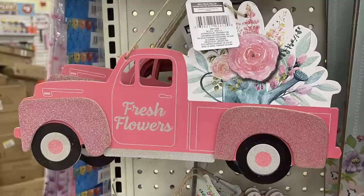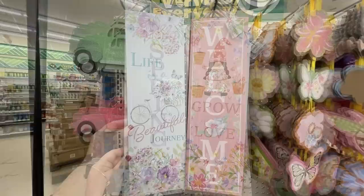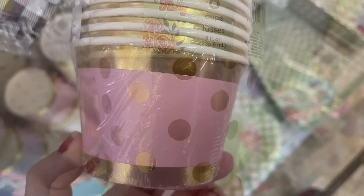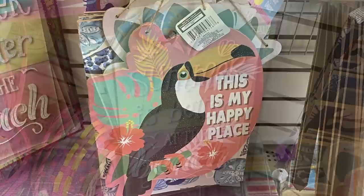They have springtime trucks - 'Hello Spring' in purple with flowers, 'Fresh Flowers' with a watering can in pink, 'Spring is Here' in blue with flowers, and a green one that says 'Fresh Flowers' with a gnome in the back. There are large signs saying 'Hello Spring,' 'Welcome,' 'Life is a Beautiful Journey,' and 'Grow with Love.' Snack cups come six to a pack with gold trim or gold polka dots in purple, pink, yellow, and blue.